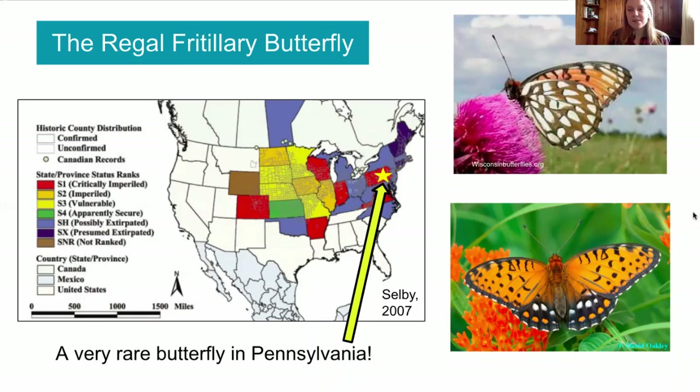Regal Fritillaries live in prairies. They used to be found in the Midwest and the upper eastern part of the United States. In the Midwest, they're still found in the states colored yellow, orange, and green. They're very rare in the states colored red. But on the eastern half of the United States, they've disappeared from all the states colored blue or purple, and they're only found in very few spots left, including one spot in Pennsylvania. In Pennsylvania, the Regal Fritillaries are only found in that one spot, so they're extremely rare.